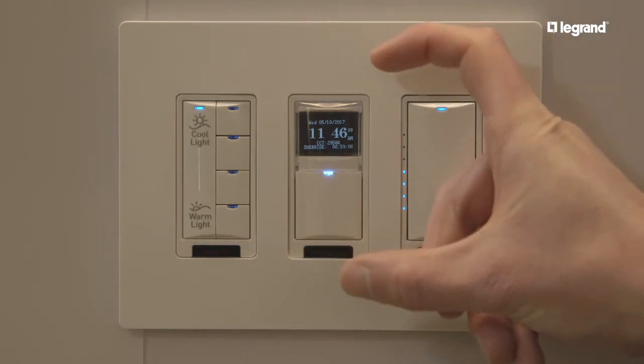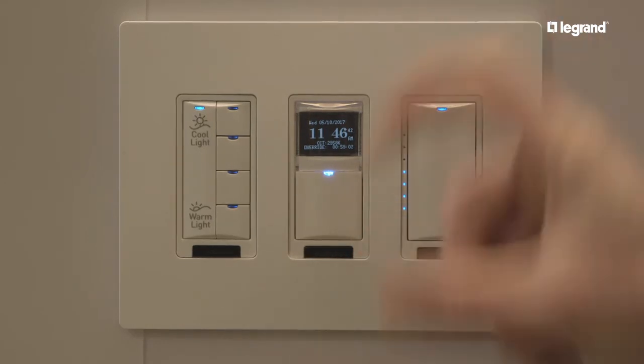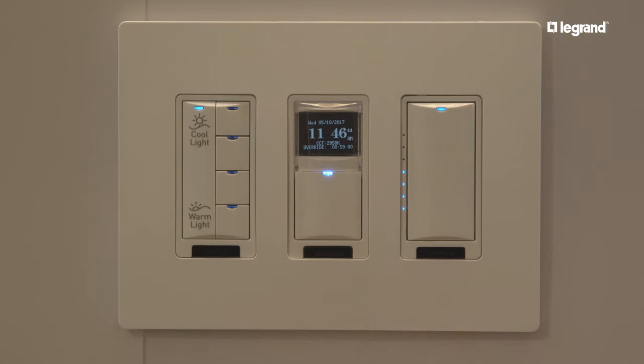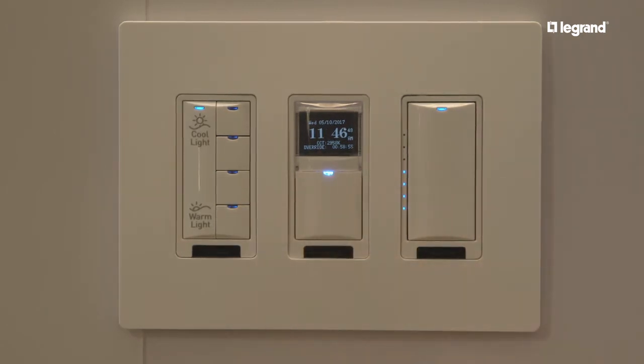What this device does is remove a barrier to adoption of users being intimidated by CCT control. This device will automatically run a CCT schedule throughout the day, up to seven events in a day. From the factory, it ships with a preset sunrise-sunset cycle.